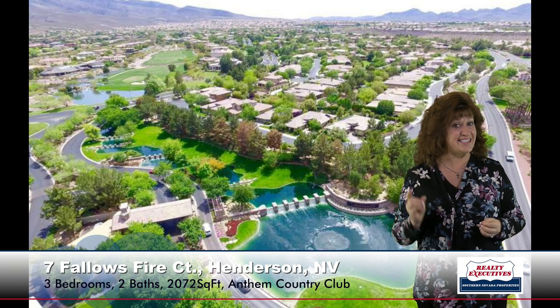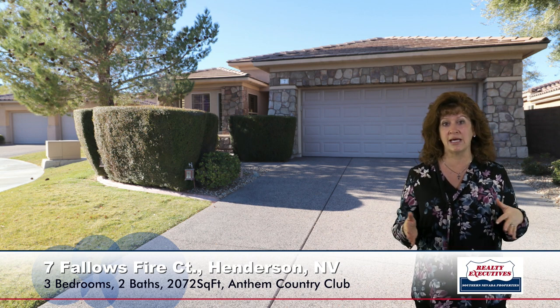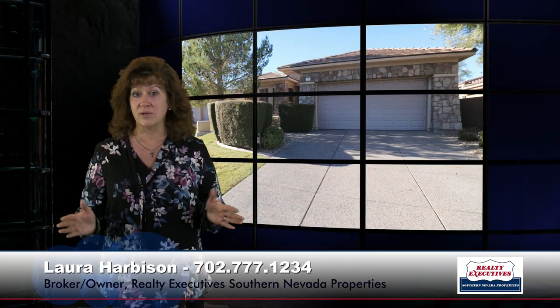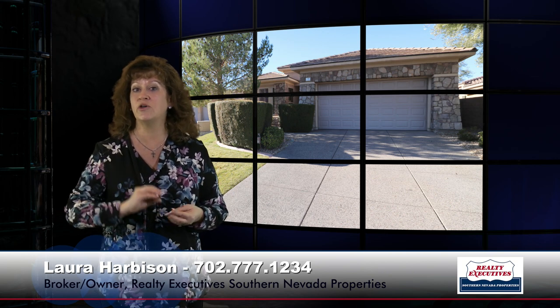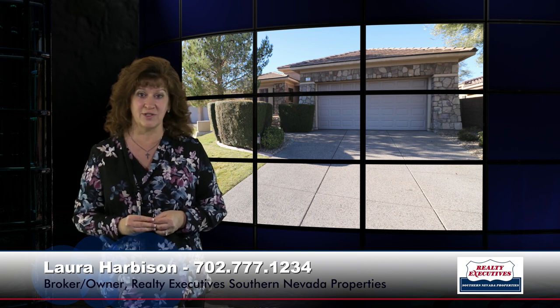In summary, I'm at Seven Fallows Fire Court in Anthem Country Club in Henderson, Nevada — three bedrooms, two baths, 2,072 square feet on a premium cul-de-sac lot with a beautiful custom pool. We would love to show this to you any day. We are open seven days a week, so please give me a call. We'd love to show you the home and give you a tour of the community and all the facilities. It's just an absolutely gorgeous, amazing place to live. Call me today.